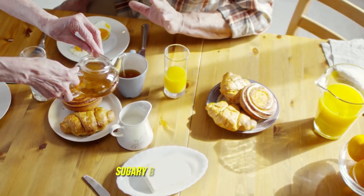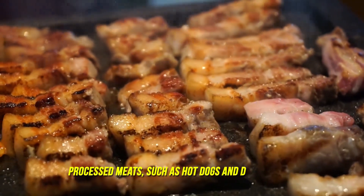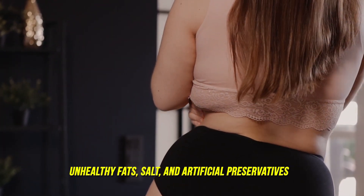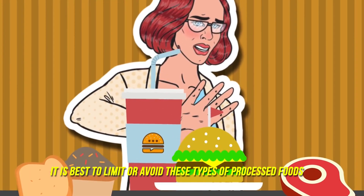Some examples of processed foods include chips and snack foods, frozen dinners and microwavable meals, sugary breakfast cereals, sweetened drinks and fruit juices, and processed meats such as hot dogs and deli meats. These foods are often loaded with added sugars, unhealthy fats, salt, and artificial preservatives. It is best to limit or avoid these types of processed foods and opt for whole foods instead.